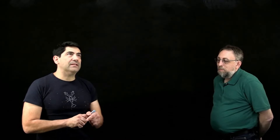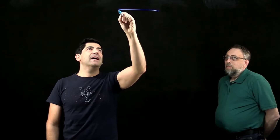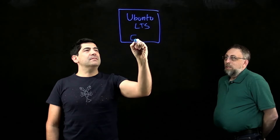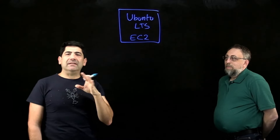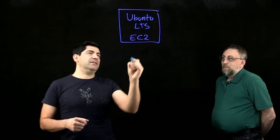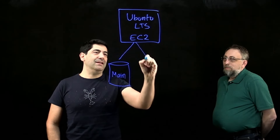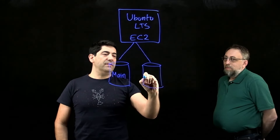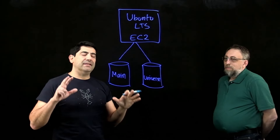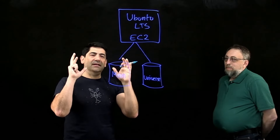Thank you, Mark. I'd like to explain about ESM Apps. ESM stands for Expanded Security Maintenance. When you launch an Ubuntu LTS instance on EC2 and you want to install packages — either applications or dependencies for your own projects — you'll get packages from two main repositories: one is called Main and the other is called Universe. The Main repository contains everything related to the operating system and it is supported for five years.